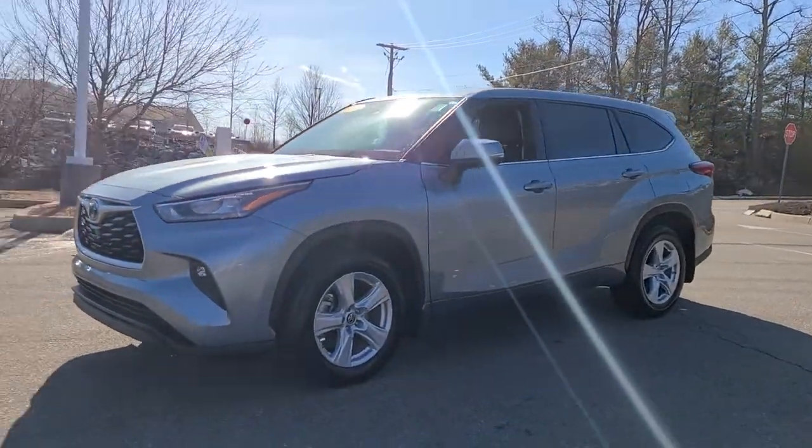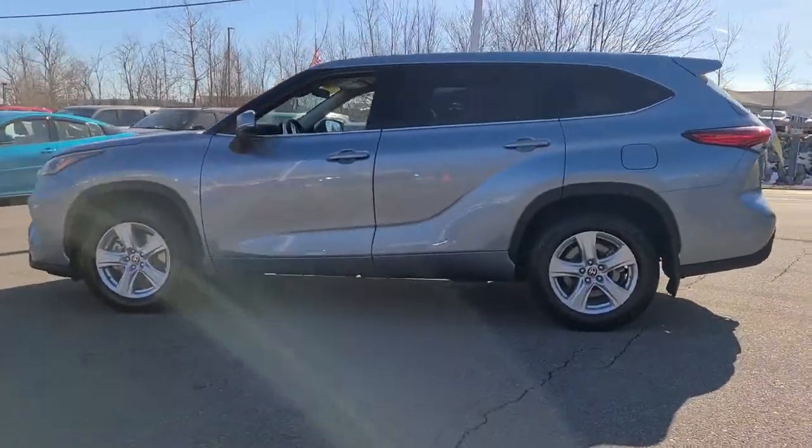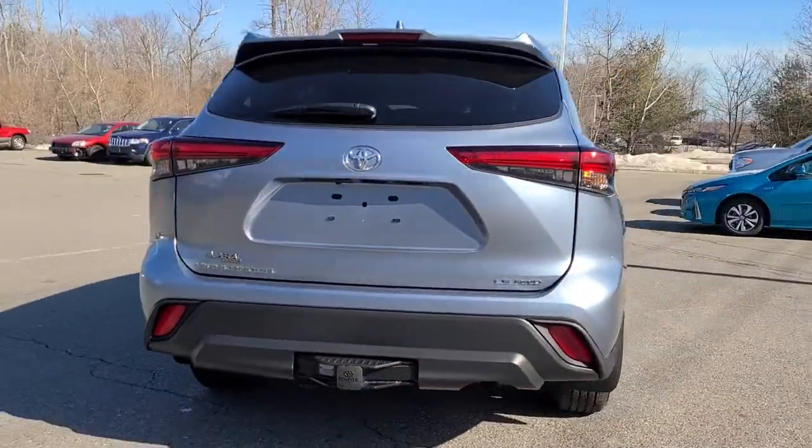Hop into the 2020 Toyota Highlander. With less than 10,000 miles on the odometer, this vehicle stands out from the rest. Here's a sleek and sporty Toyota Highlander your family will love.